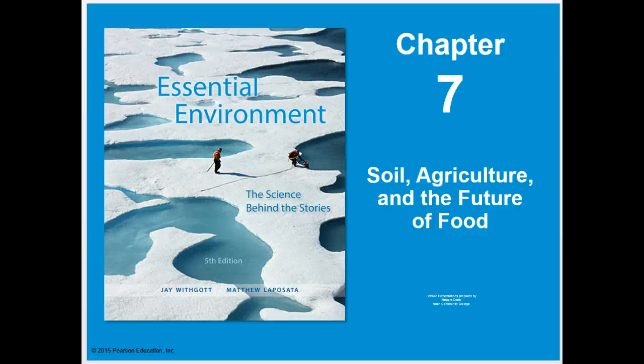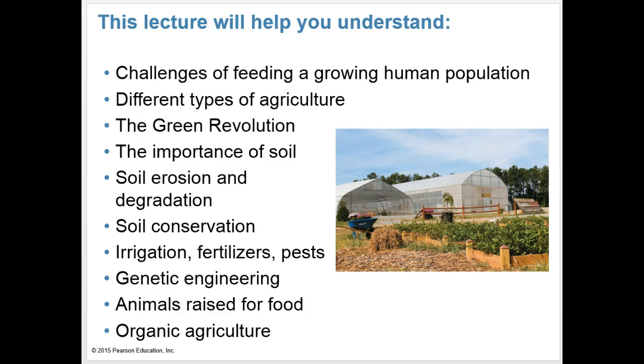This week in Environmental Science, we'll be taking a look at Chapter 7: Soil, Agriculture, and the Future of Food. Our objectives for this chapter are challenges of feeding a growing human population, different types of agriculture, the Green Revolution, the importance of soil, soil erosion and degradation, soil conservation, irrigation, fertilizers and pests, genetic engineering, animals raised for food, and organic agriculture.